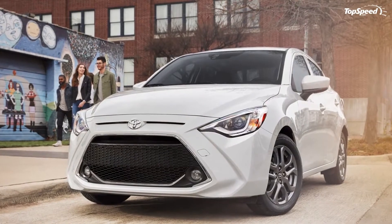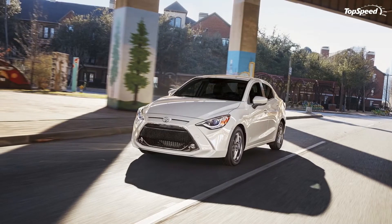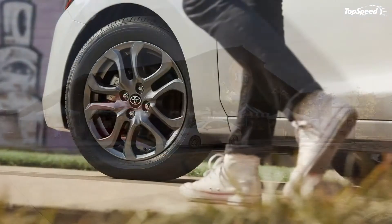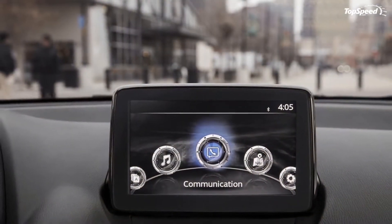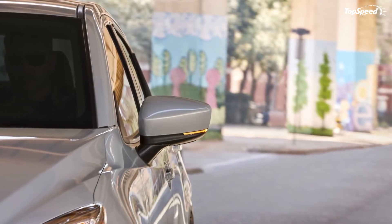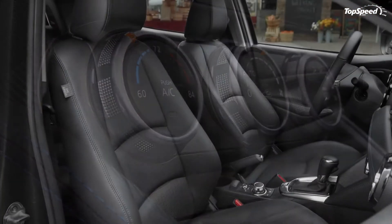As for the exterior equipment, the mid-grade LE and top trim XLE get a pair of fog lights along the lower bumper edge as standard. The mid-grade and top trim models also get a rear lip spoiler as standard. All models get a shark fin antenna on the roof, which is painted to match the body and is set up to receive satellite radio signals.